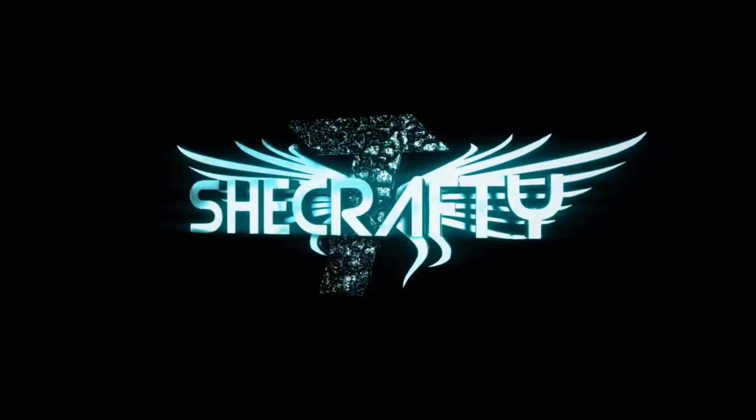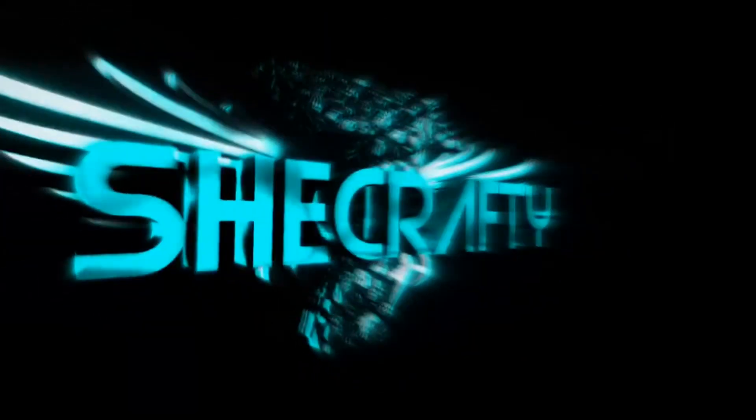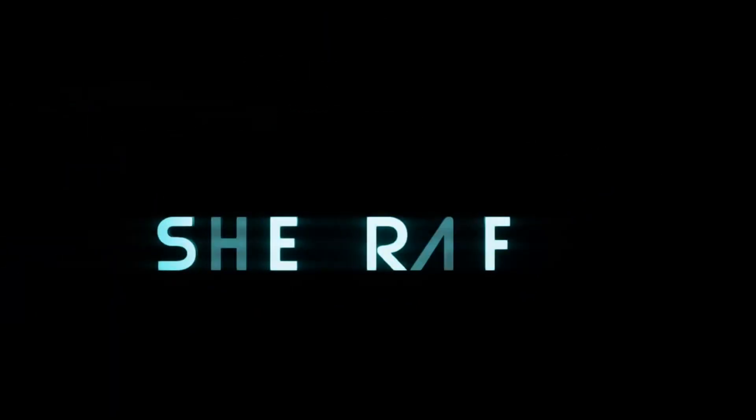Hi you guys, thank you so much for tuning into my channel. Today I received July's Look Fantastic beauty box. Do you want to know what's in my bag? Stay tuned. They do send me this for review, so thank you so much Look Fantastic for sending me your beauty box to show my viewers — I greatly appreciate it.